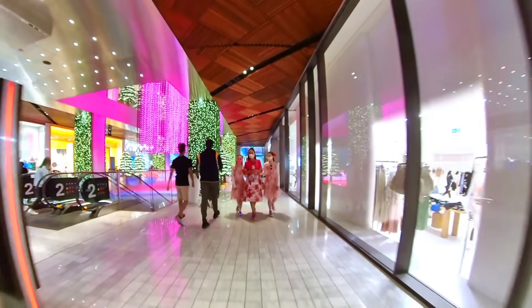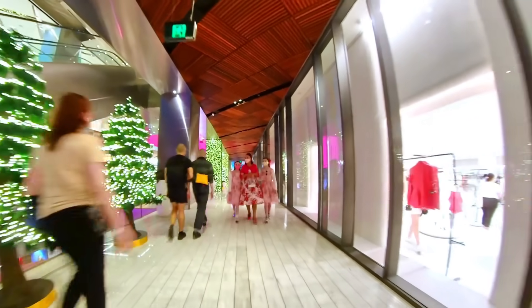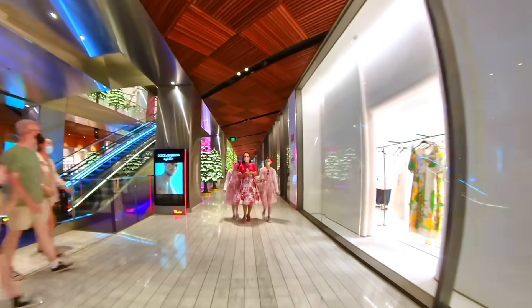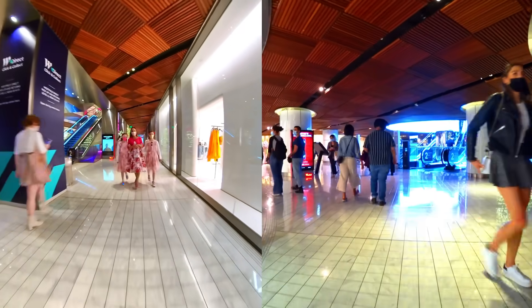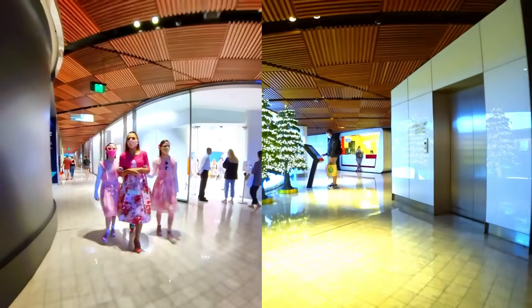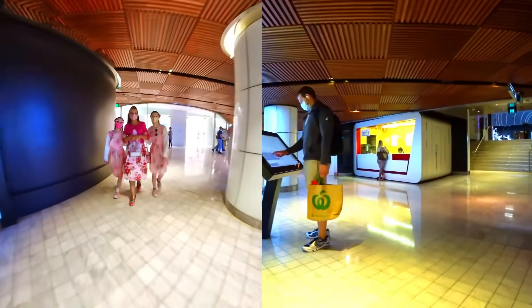We've got Christmas trees which look very festive — oh, they look like gum leaves! Here in Australia it's not hot today, but it is very hot at Christmas time — there's definitely no snow. Sometimes it's cold but it's not snowing cold. If you want snow, go to the Blue Mountains — it snows in winter there sometimes.